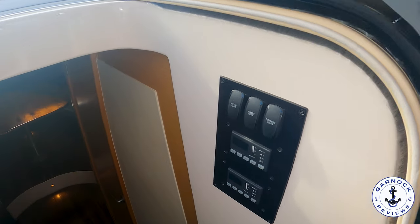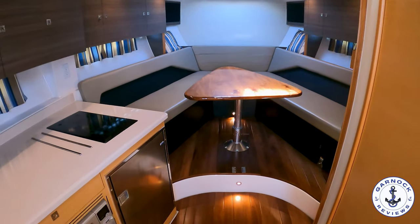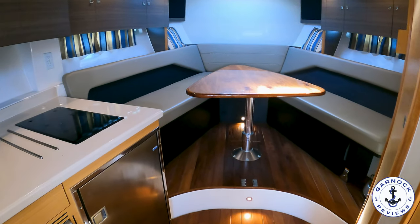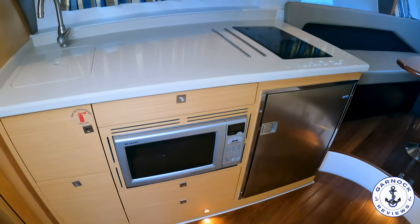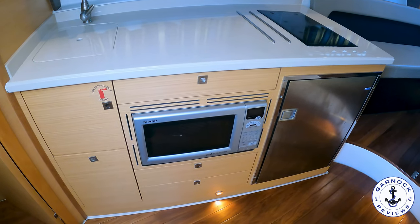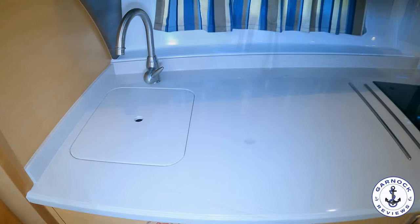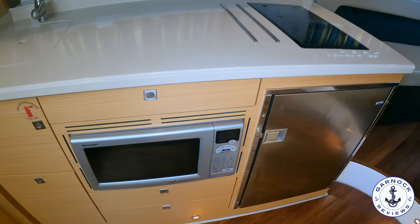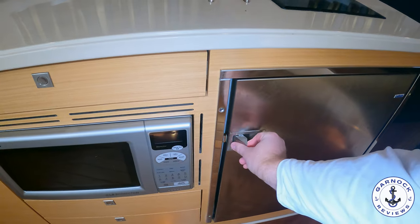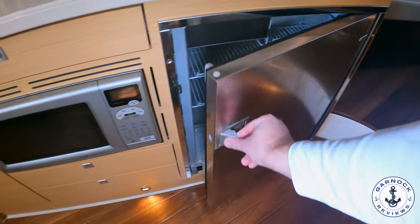Below decks, the Tiara influence is clear. On the port side there's a well-equipped galley with a Norcold under-counter refrigerator with freezer, a two-burner stove, a stainless steel sink, a Sharp convection microwave oven, and light Corian countertops. There's plenty of storage space, and all drawers and cabinets lock into place so nothing moves underway.